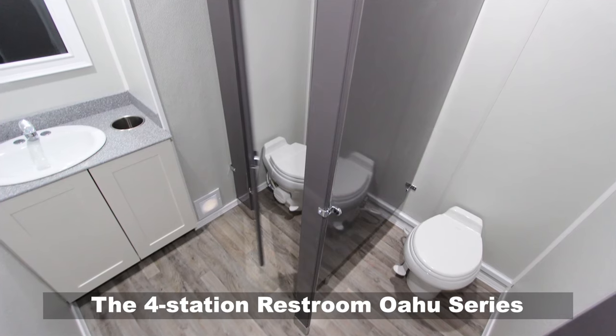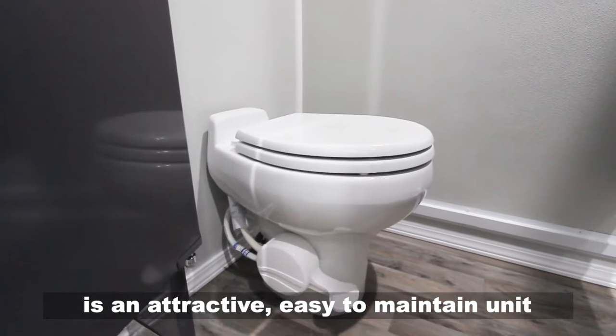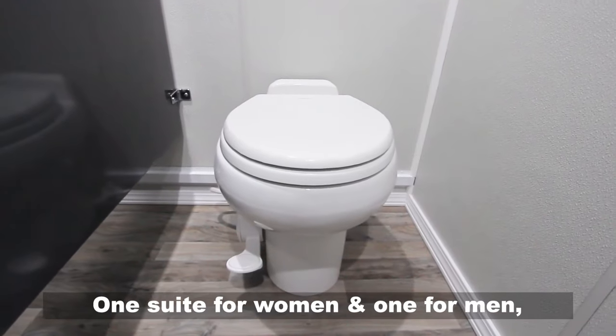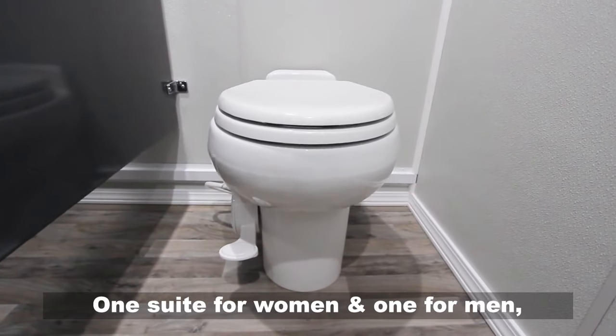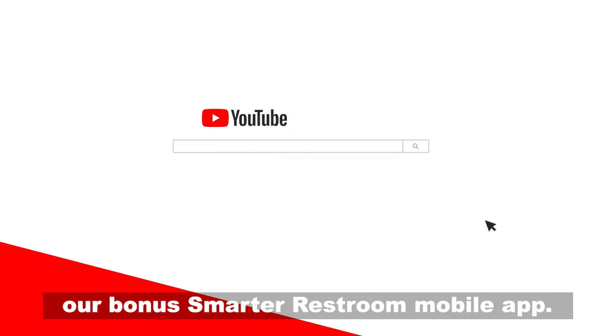The four-station restroom Oahu series is an attractive, easy-to-maintain unit that includes two suites — one suite for women and one for men — each with a separate entrance. It also includes our bonus smarter restroom mobile app.